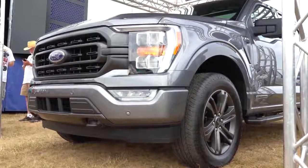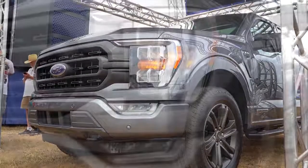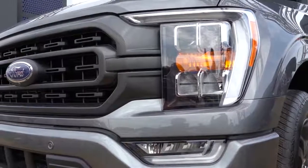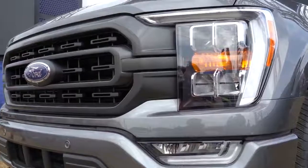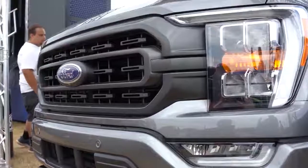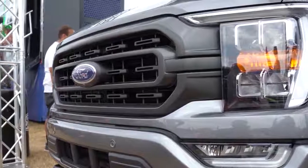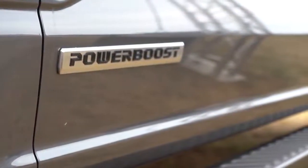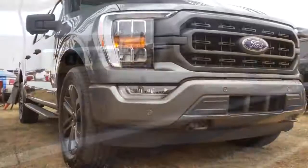Speaking of safety, automatic emergency braking with pedestrian detection is standard across the board — even on the base XL trim. I'd imagine this will be a pretty safe vehicle once it goes through IIHS testing. As for availability, the new F-150 arrives at dealerships in fall 2020, which at the time of this video is only a few months away.